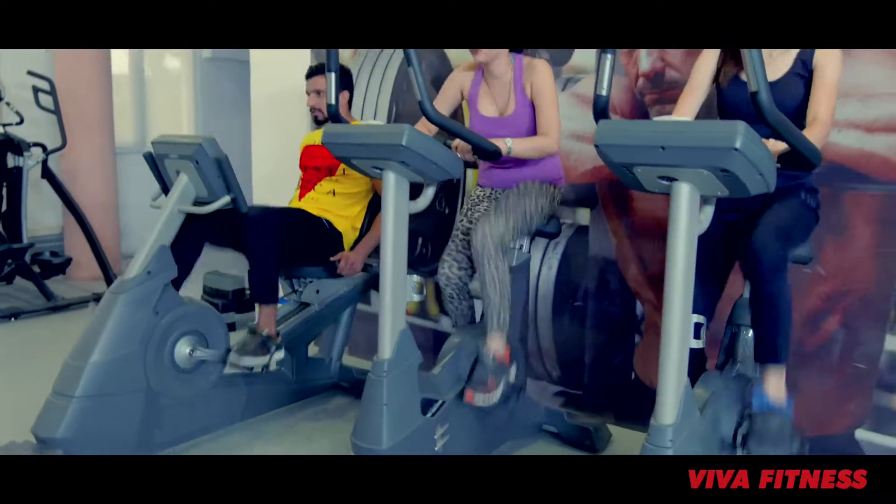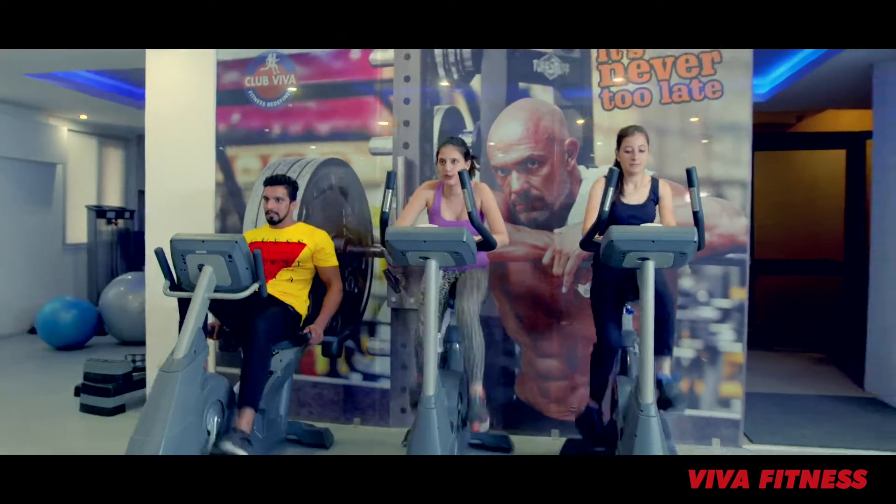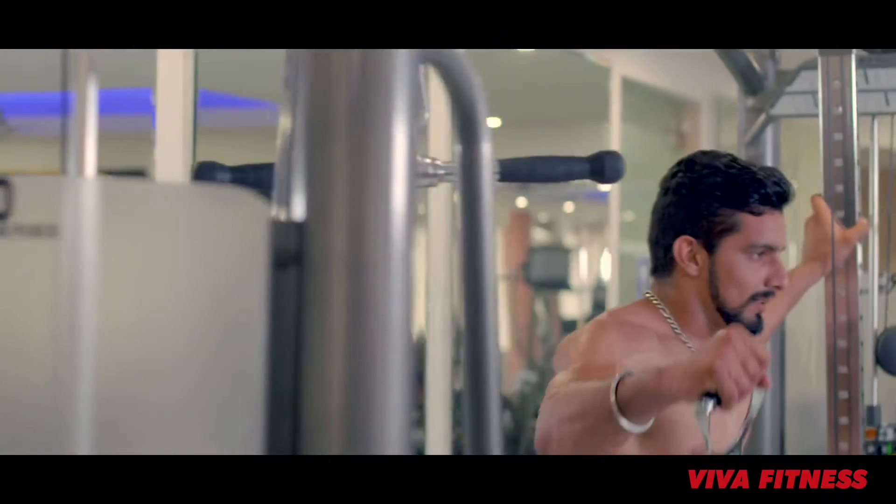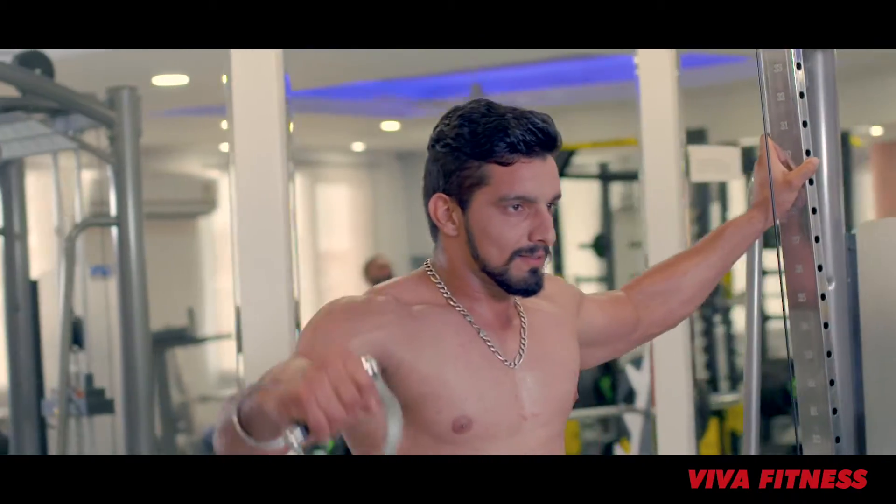Hello and welcome to the world of Viva Fitness. Viva Fitness today is a popular name in the health club industry due to our equipment's high performance and durability.